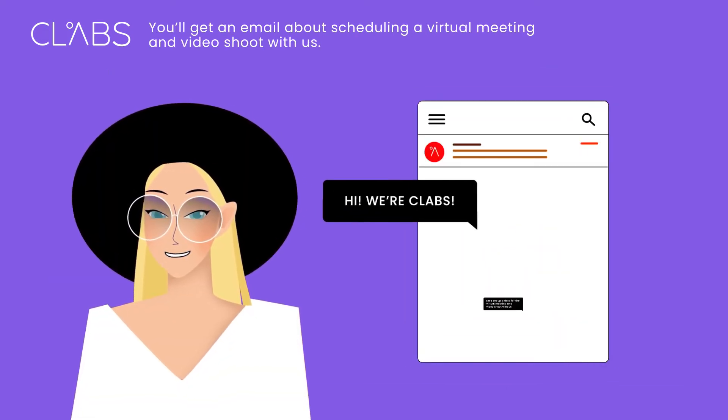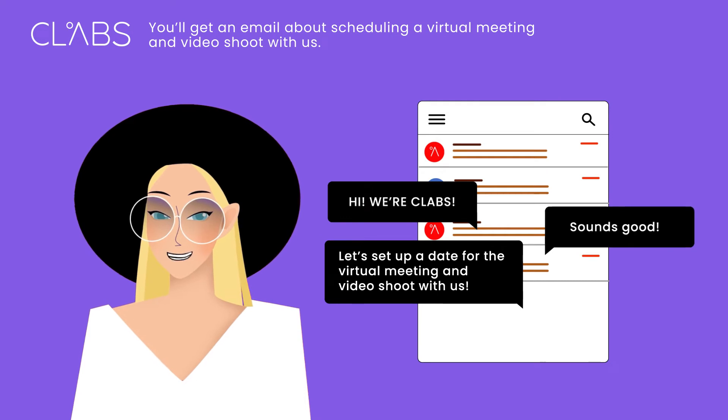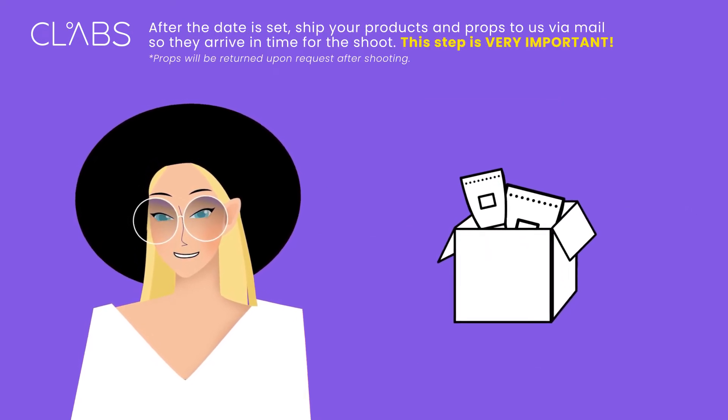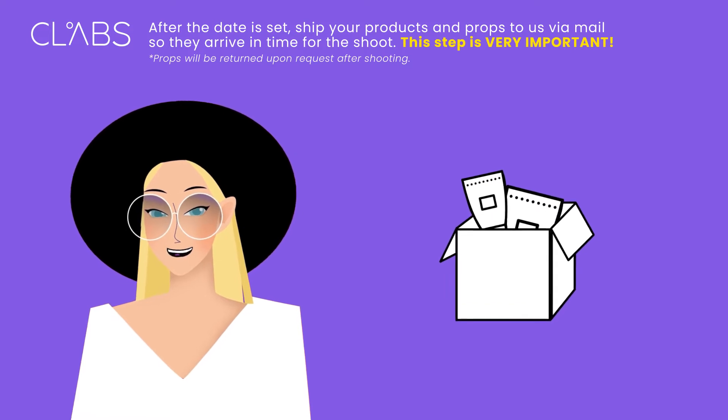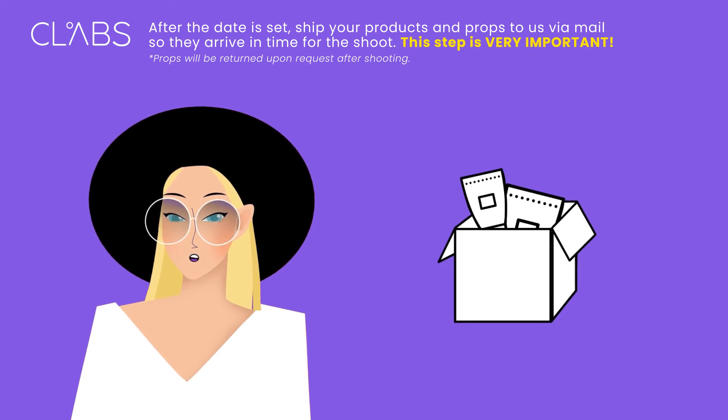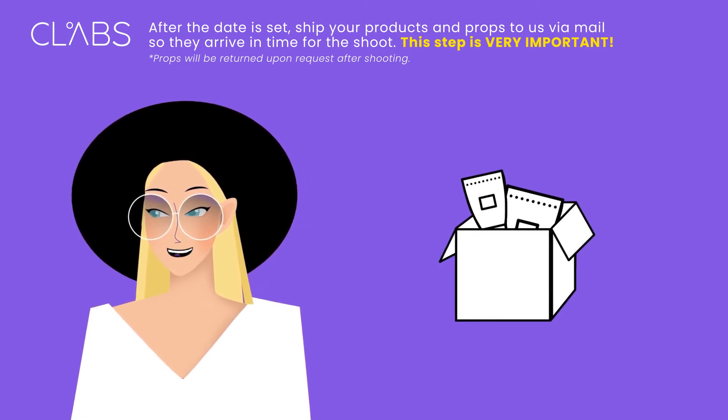You'll get an email about scheduling a virtual meeting and video shoot with us. After the date is set, ship your products and props to us via mail so they arrive in time for the shoot. This step is very important. Props will be returned upon request after shooting.